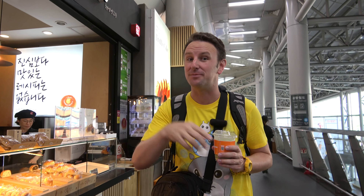Good morning, it is day number three, Wednesday. Today we are taking the KTX, the bullet train, down to Busan, so right now we are here in Seoul Station.